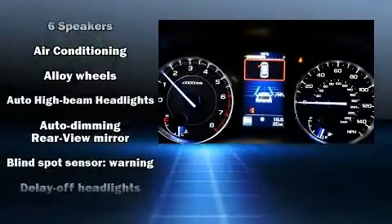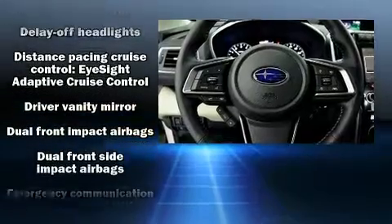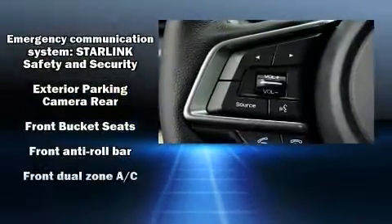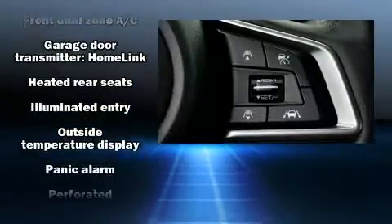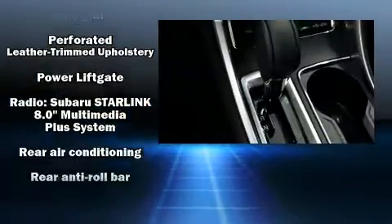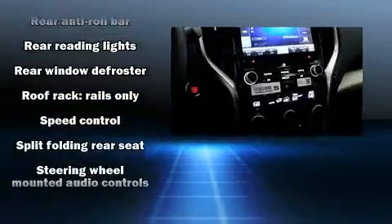Subaru also prioritized safety and security with features such as dual front impact airbags with occupant sensing airbag, front side impact airbags, traction control, ignition disabling, and four-wheel disc brakes with ABS. Adaptive Cruise Control maintains a preset distance behind the car ahead of you, simplifying highway driving and enhancing safety.